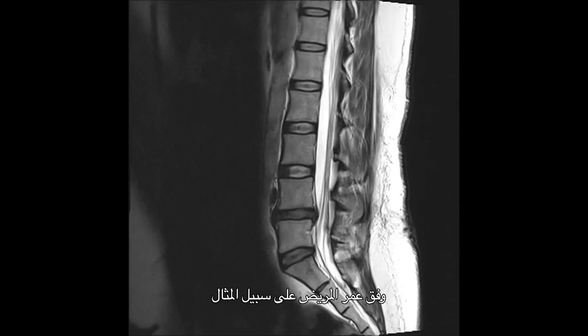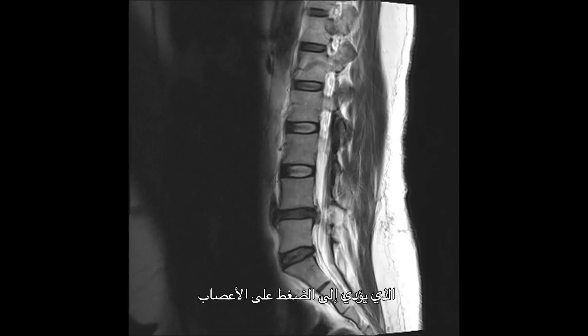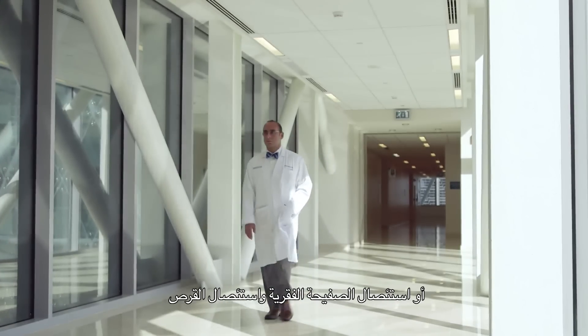Lots of things could happen to the spine and it really depends on a patient's age. Younger patients generally have herniated discs that result in nerve compressions. The MRI may show a large herniated disc causing compression on one of the nerves that essentially forms a sciatic nerve in your leg. That would be a really good indication for a lumbar hemilaminectomy or hemilaminotomy and discectomy.